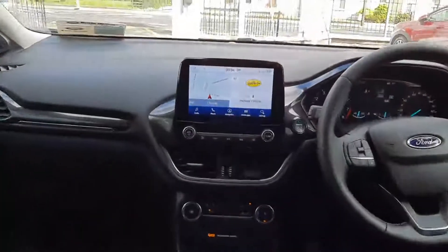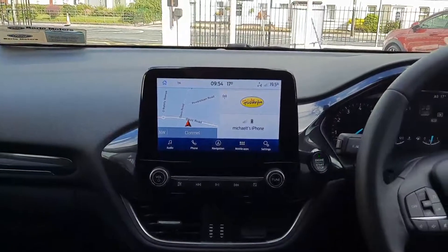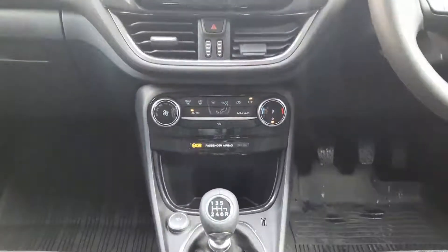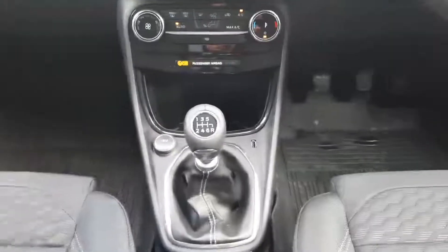Up front we have our touchscreen in the middle which has built-in sat-nav. We also have Apple CarPlay and Android Auto. Down here we have our air conditioning with climate control and our heated windscreen. There's a 6-speed gearbox, a USB connection here, and a second USB in the armrest.